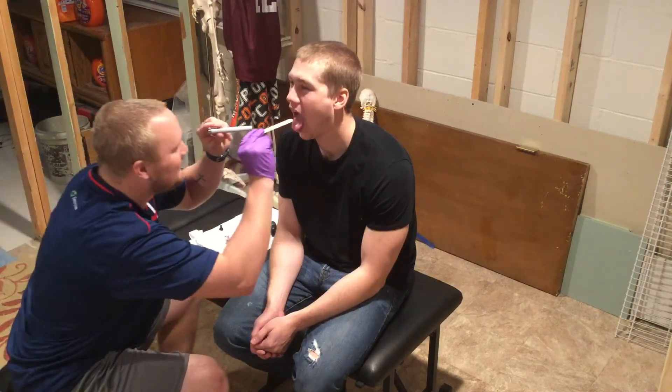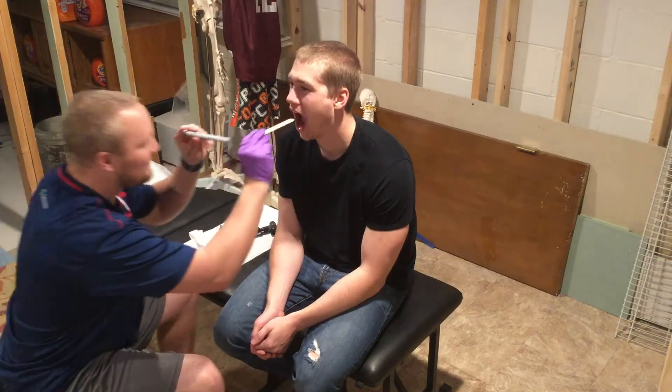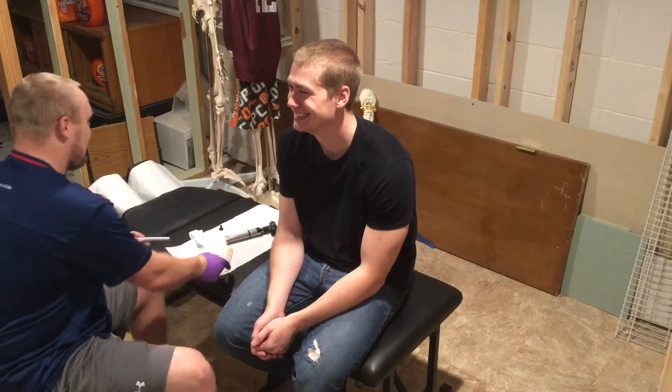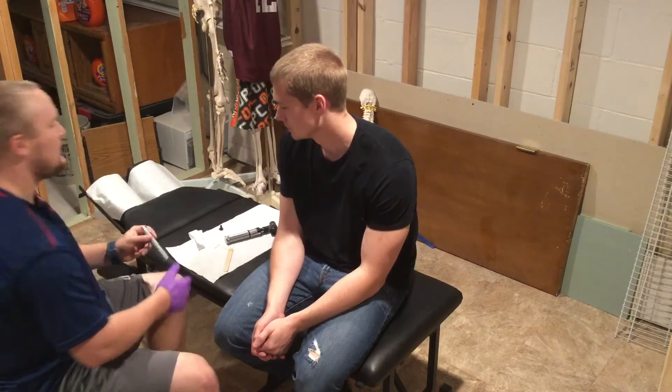I'm going to have you say 'ah' again — there we go. I'm going to test the gag reflex as well, screening cranial nerves nine and ten, looking for inflammation and looking at the tonsils as well. Looks okay.